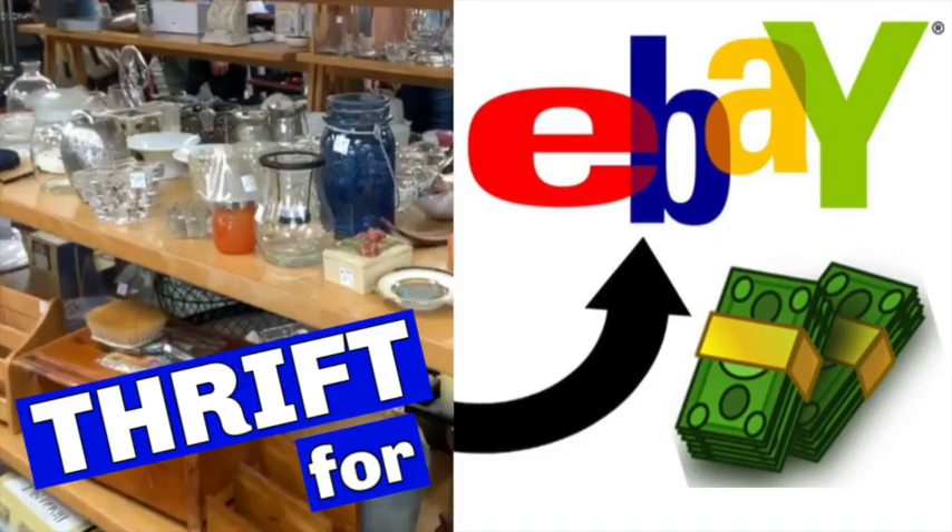Hey everybody, welcome to my channel Texas Gal Treasures. My name is Margaret, and in this thrifting for eBay video I'm going to be taking you around a thrift store, stopping in a few sections to show you what I would like to find and what kinds of things they could go for if I flip them on eBay. If you like videos like these, make sure you go down and hit the subscribe button and the little bell next to it, and leave me a comment to let me know if you see anything you would have picked up.